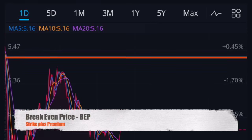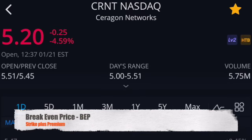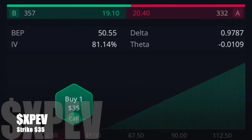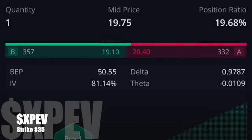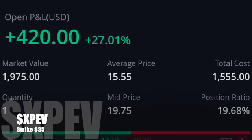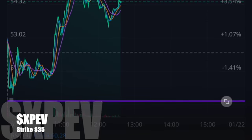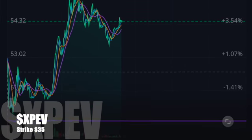The next one I wanted to show you is the update on XPEV, which is at a $35 strike price. But my premium was $15.55, so it pushed my break-even price all the way up to $50.50. But that price is now running at like $52 to $54, give or take, right now. So it's actually doing pretty well as of around 9 a.m. my time.